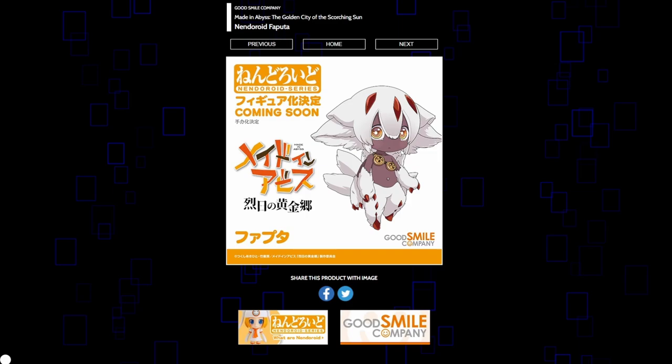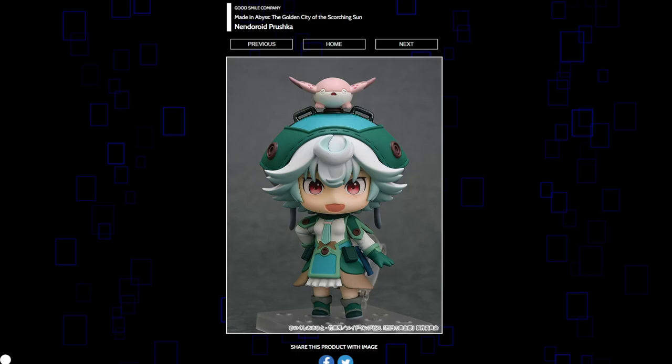Made in Abyss continues to get figures with Faputa here. I haven't seen this character yet because Season 2 hasn't aired, but I keep seeing this character so I imagine they're pretty popular. Fans will probably be happy about this announcement. And then of course more Made in Abyss — we're getting Prushka from the movie. She didn't really leave that much of an impression on me past what happens in the movie, but I do like that movie so it's cool they're making merch from it. I'm sure if you collect the Made in Abyss Nendoroids you probably want this as well.